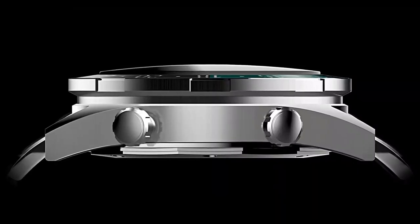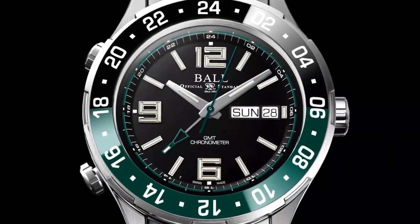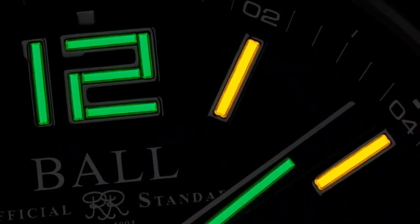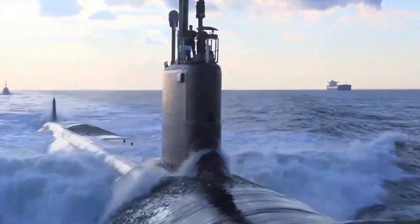Patented quick-set buttons adjust the GMT hand when tracking three time zones. Micro gas lights navigate the darkest nights alongside a tough new buckle for the roughest seas.